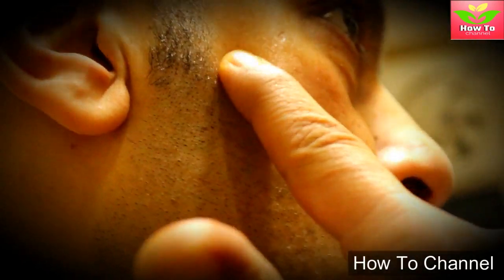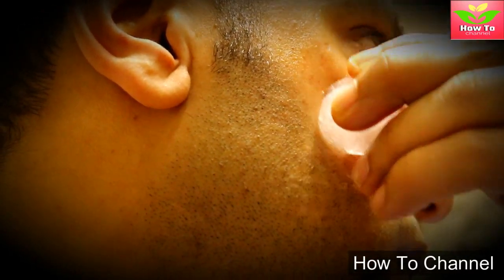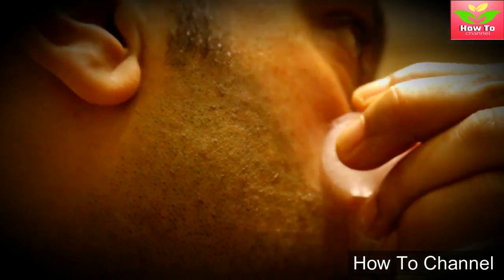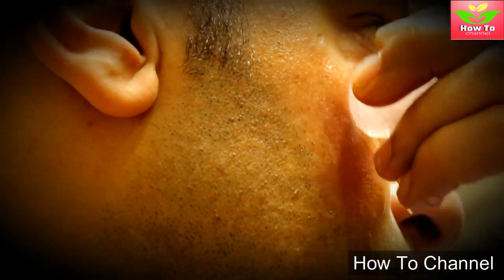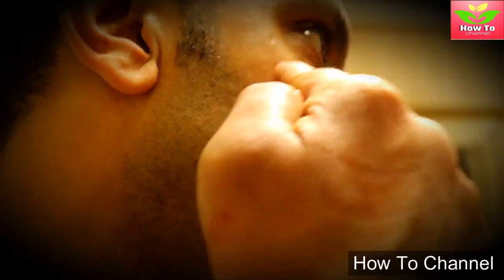7. It helps reduce wrinkles and fine lines. Regular applications of ice cubes on your face help reduce the existing fine lines and prevent wrinkles. Age can't be prevented, but regular ice applications help in fighting aging symptoms to keep your skin younger for a longer duration.